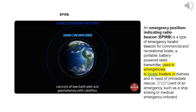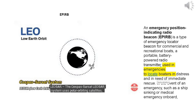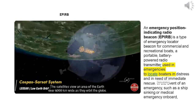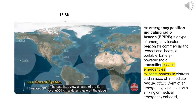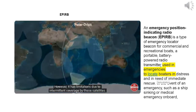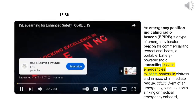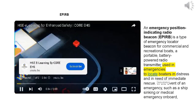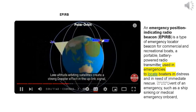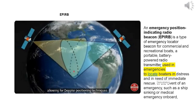The COSPAS-SARSAT system consists of low earth orbit and geostationary orbit satellites. The LEOSAR system uses polar orbiting satellites with an orbital period of approximately 120 minutes. The satellites view an area of the earth over 6,000 kilometers wide as they orbit the globe. However, it has limitations due to intermittent coverage. Low altitude orbiting satellites create a strong Doppler effect in the uplink signal, allowing for Doppler positioning techniques.